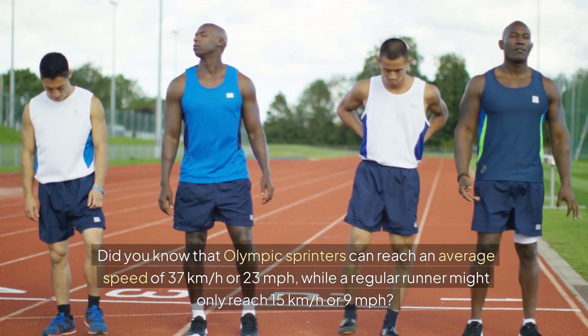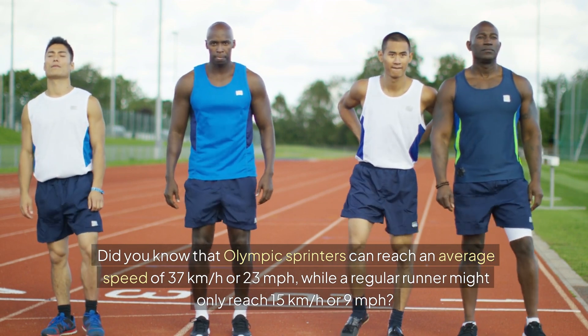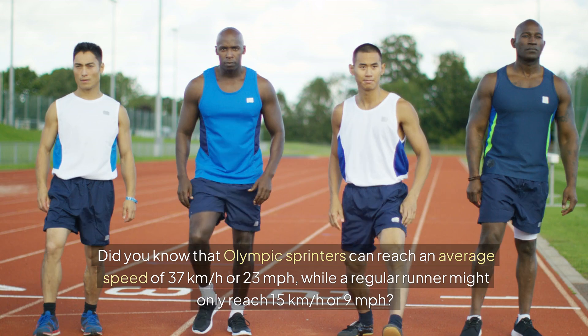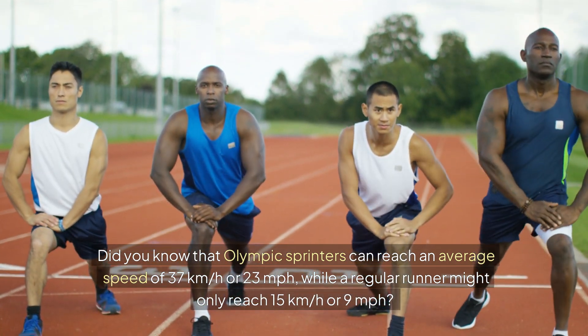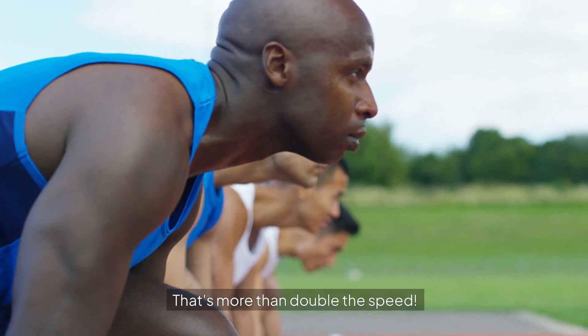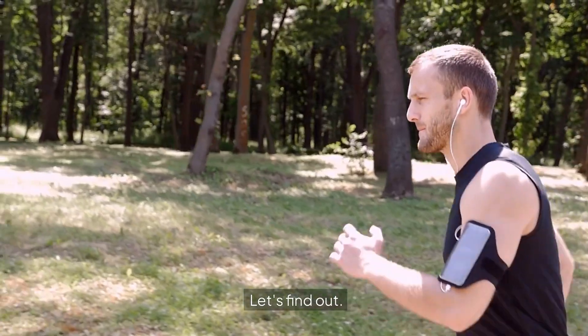Did you know that Olympic sprinters can reach an average speed of 37 kilometers per hour, or 23 miles per hour, while a regular runner might only reach 15 kilometers per hour, or 9 miles per hour? That's more than double the speed. Have you ever wondered how they do it? Let's find out.